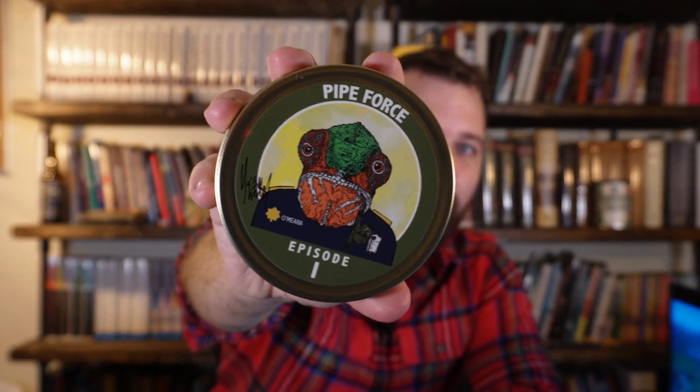Welcome back to the Spurgeon Piper. This is Wilson with you this week. We have another tobacco review — a blend that's being released on the day of this video, which is February 13th, 2024. The blend is Sutliff's new release: Pipe Force Episode One.